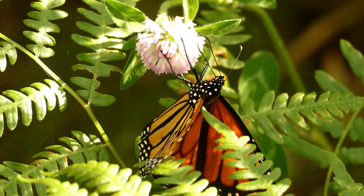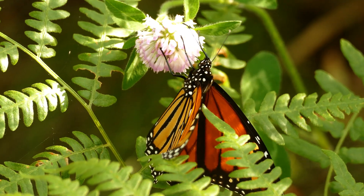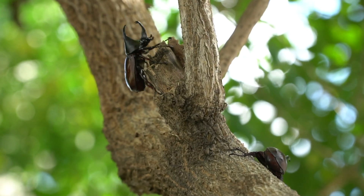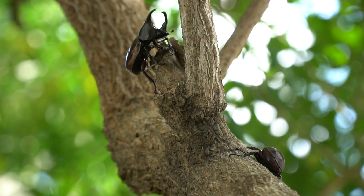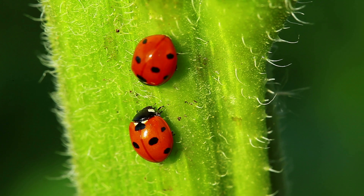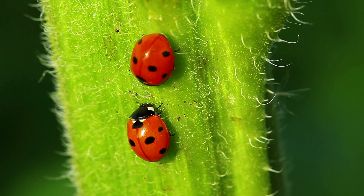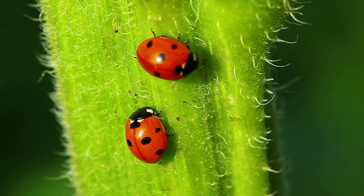Insects are remarkable creatures with incredible adaptations that allow them to thrive in diverse environments around the world. From the industrious leaf-cutter ants to the majestic monarch butterflies, each insect plays a unique role in the ecosystem. By understanding and appreciating these fascinating insects, we can gain a deeper respect for the natural world around us.